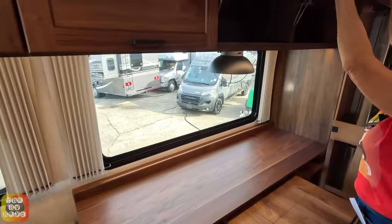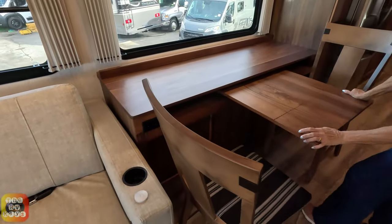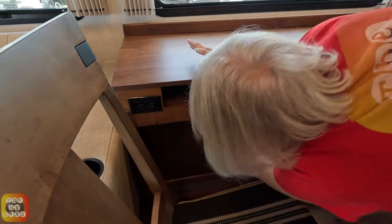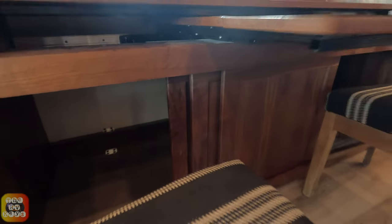Right below these cabinets next to the couch is the dining area. You have a pull-out table. What's really cool is you've got some cubbies here — they're not very deep — but when you open the cabinet, it passes all the way through. It's one big, large cabinet for storage.